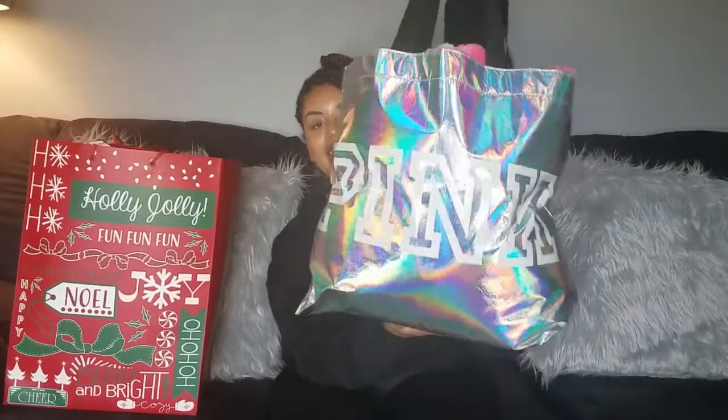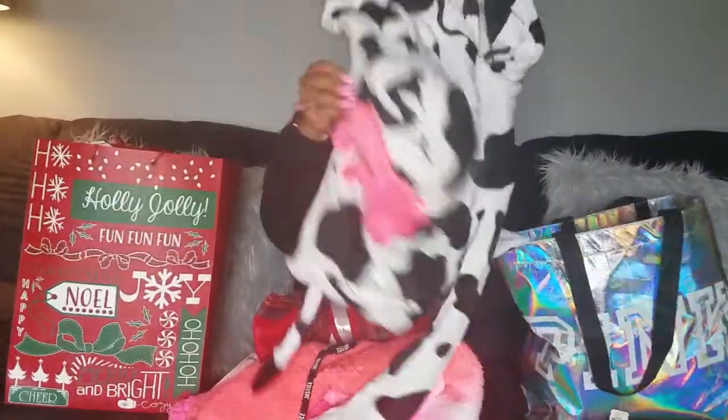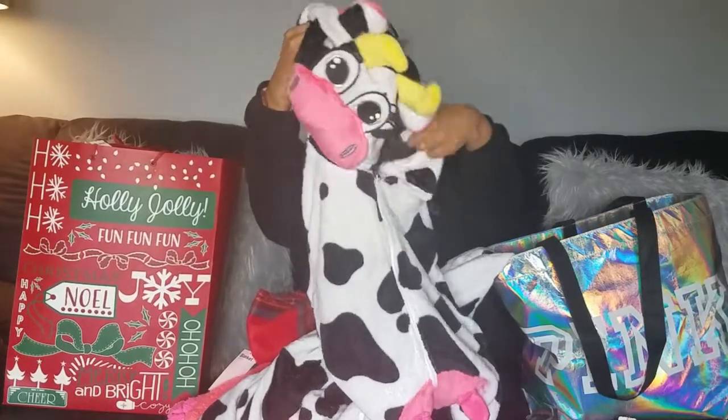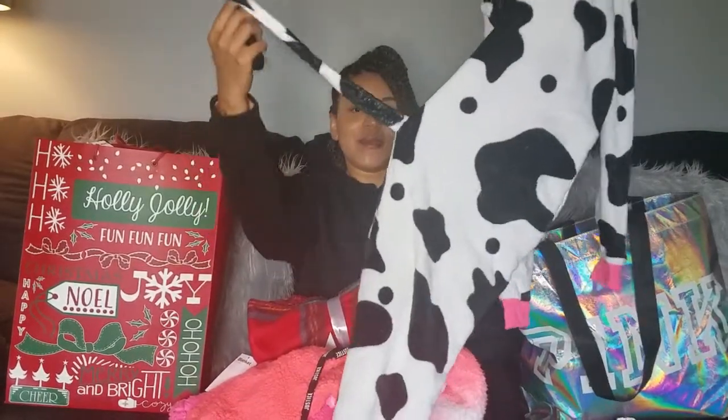Next I have this holographic pink tote bag I got for myself - it came as a free gift when I bought the blanket. I also got this fleece sherpa jacket from Justice - the little girl store - but they go up to like a size 20 plus so adults can shop there. I got this plaid throw blanket from Old Navy on sale. And of course my sister got me a cow onesie - it has a cow head on top, udders in the middle, and a tail. I can't wait to wear it!